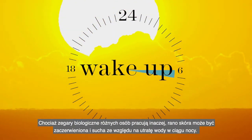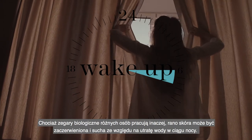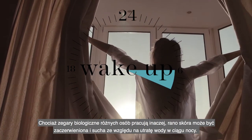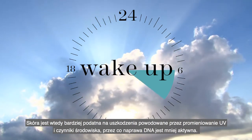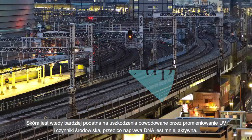In the morning, although not everybody's body clock is the same, your skin can appear inflamed and dry due to overnight water loss and is more vulnerable to damage from UV and the environment, as DNA repair is less active.